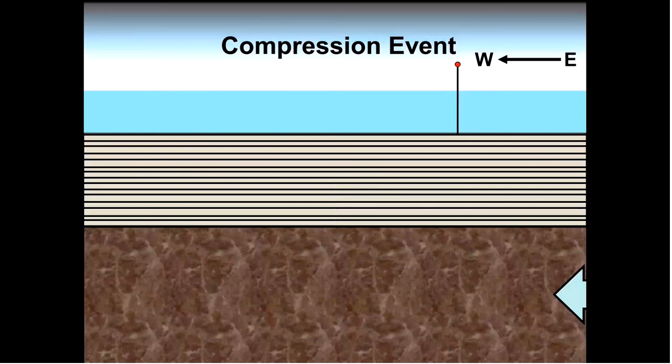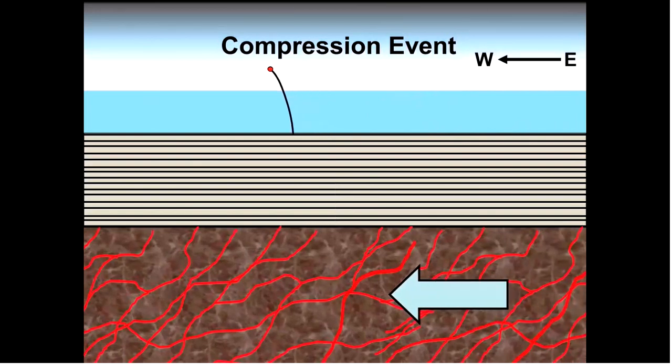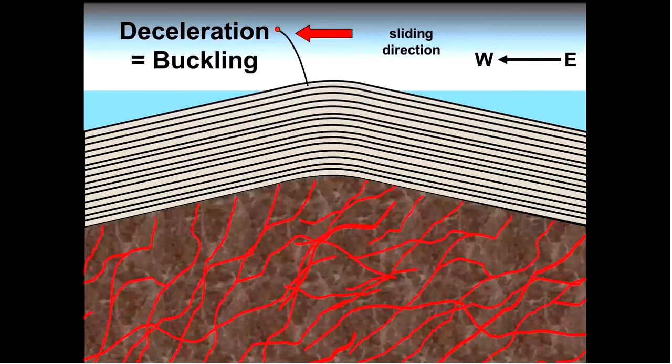If you'd have placed an indicator in the soft sediment layers produced by the flood before the compression event, it would have moved with the rapidly sliding plates and sediments. But as the plates crashed and began slowing, the indicator would have bent in the direction of the deceleration, just as your head bends forward when you slam on the brakes in a car. As this deceleration occurred, resistances slowed the plate, compressing and causing it to buckle up and deform at points of weakness.